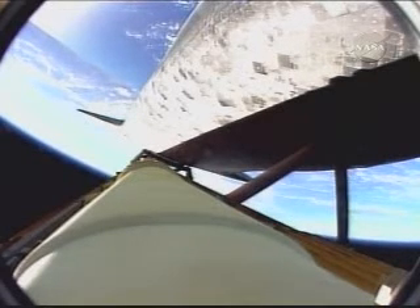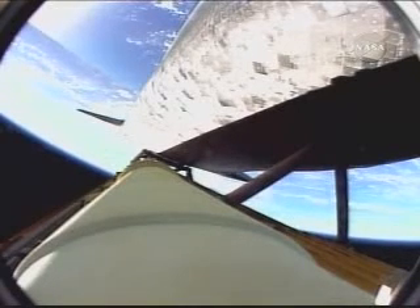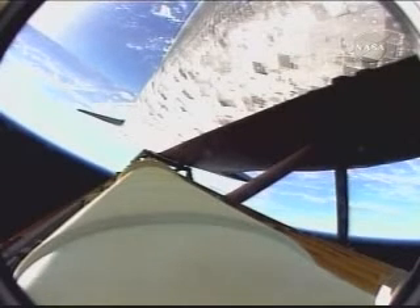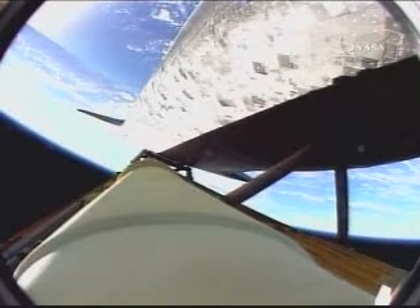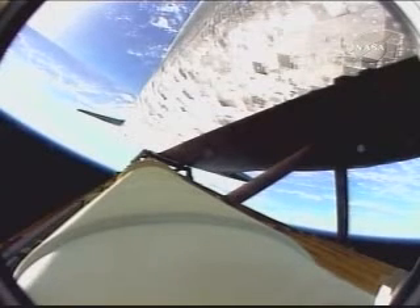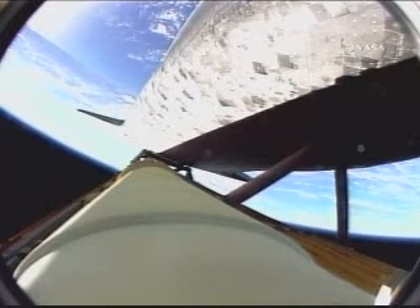Discovery flying on the singular power of its 3 liquid fuel main engines, draining a half a ton of fuel per second from the large fuel tank. Discovery, 52 miles in altitude, 100 miles downrange, 3 and a half minutes into the flight. We're coming up on the point of negative return, where the shuttle would be too far downrange, too high in altitude, to return to the launch site in the event of an engine failure. All 3 main engines continue to function normally, however.